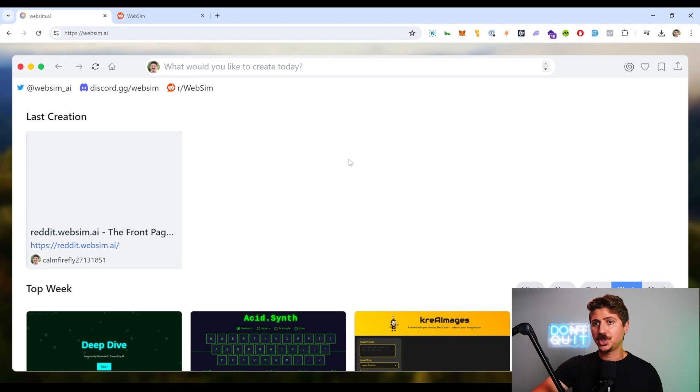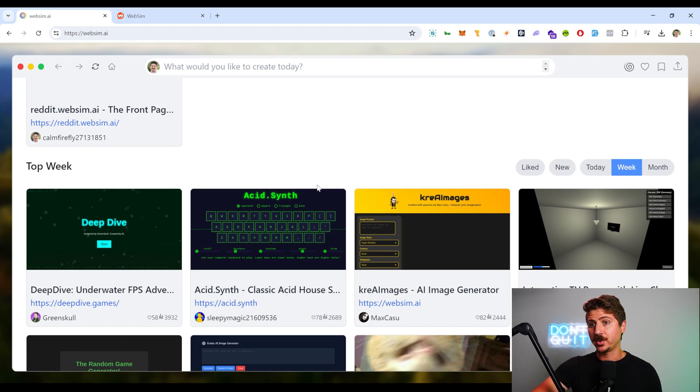If we come back to the homepage, it actually shows us some of the stuff that people have been generating. It shows us the top apps, games, and websites that users have generated this week.